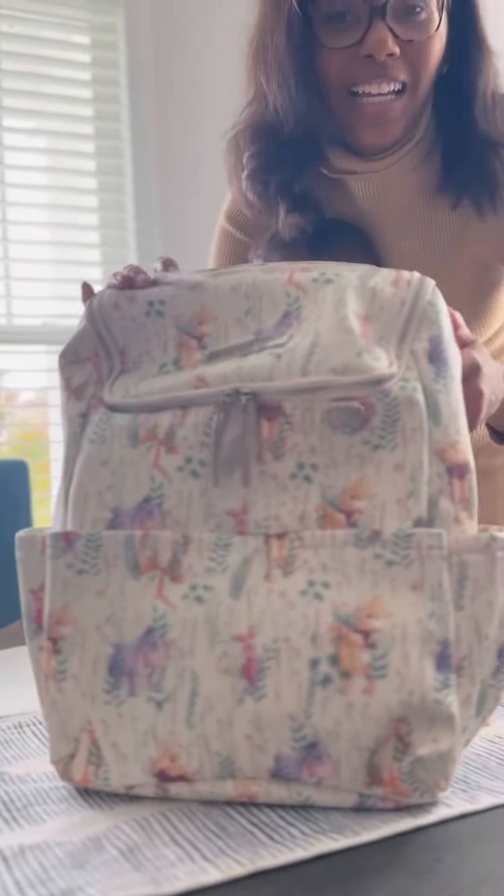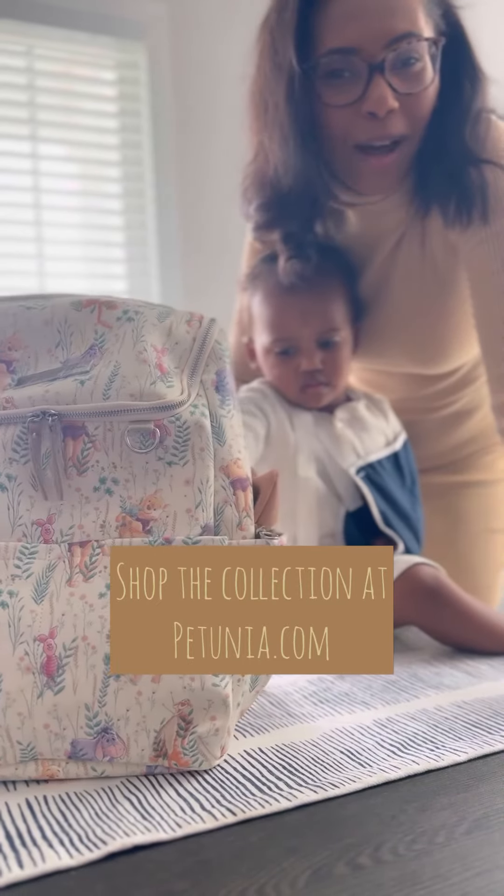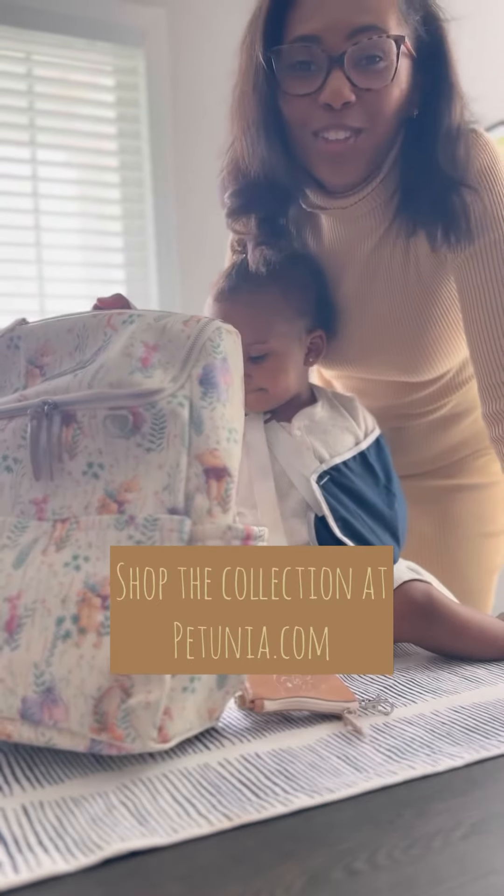Like I said, we're going to the parks this week, so I can't wait to try this out. Thank you so much Petunia Pickle Bottom, and we cannot wait to put our new diaper bag to use.